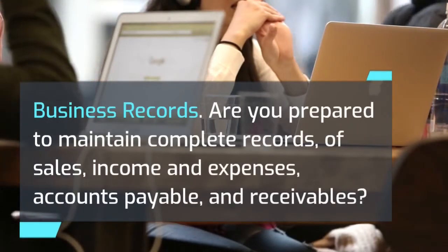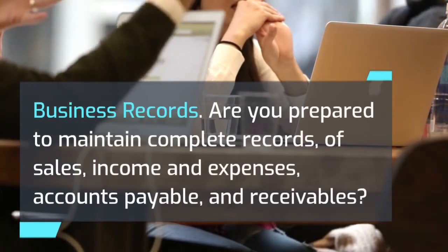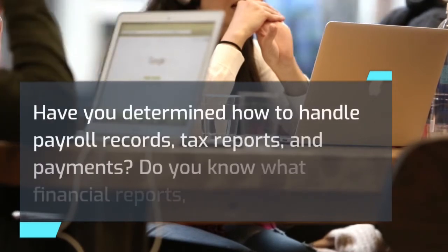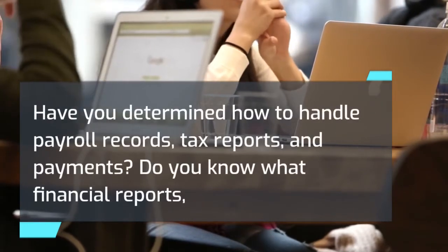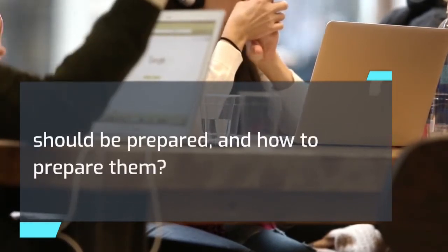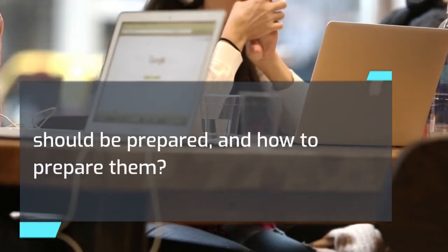Business records: Are you prepared to maintain complete records of sales, income and expenses, accounts payable, and receivables? Have you determined how to handle payroll records, tax reports, and payments? Do you know what financial reports should be prepared, and how to prepare them?